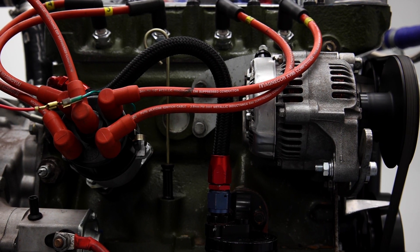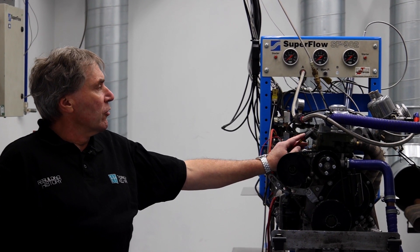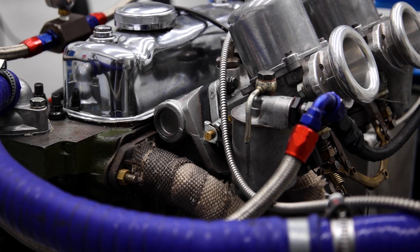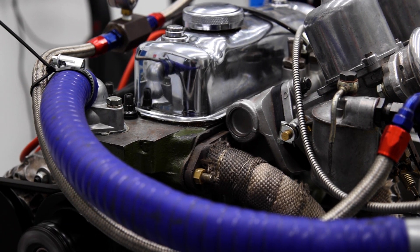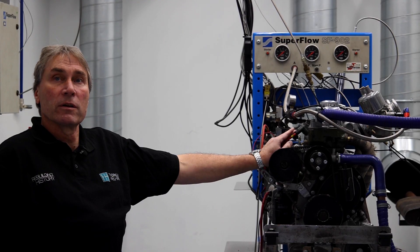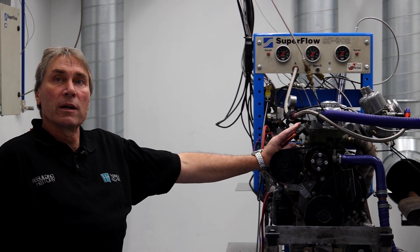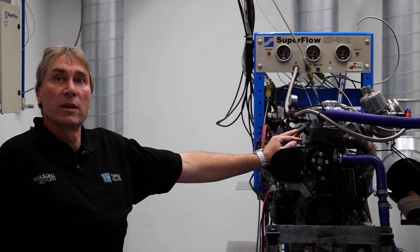On here we just have a little 1293 FIA historic engine which has been developed for a customer. The engine is run dynamically — we don't do static testing. We set the engine on an acceleration rate and measure it dynamically as if it's in the car.